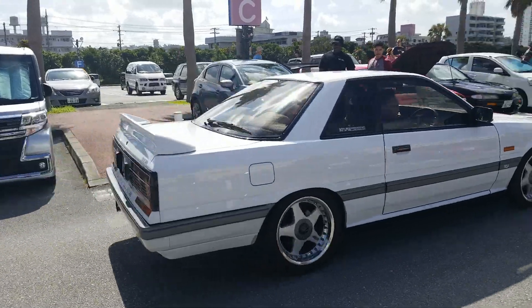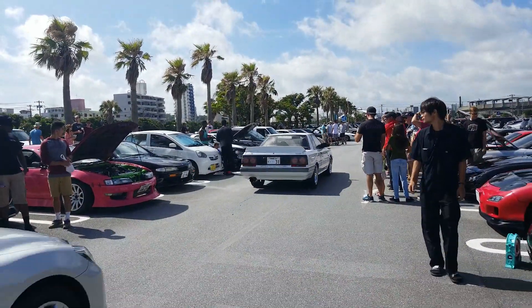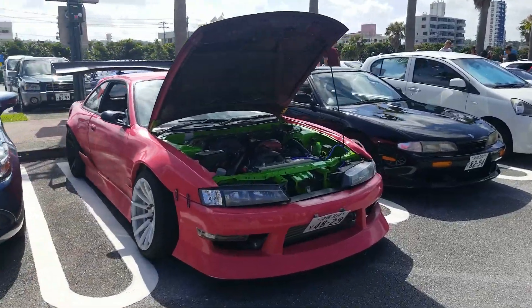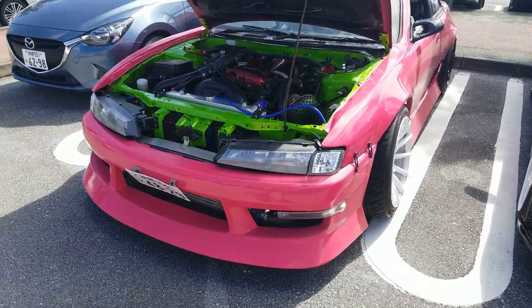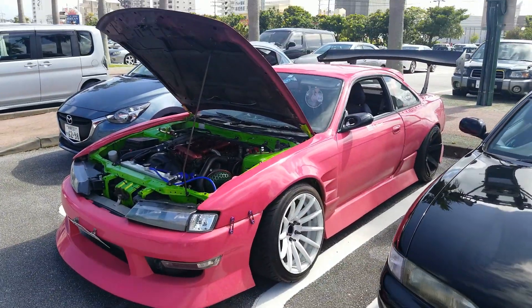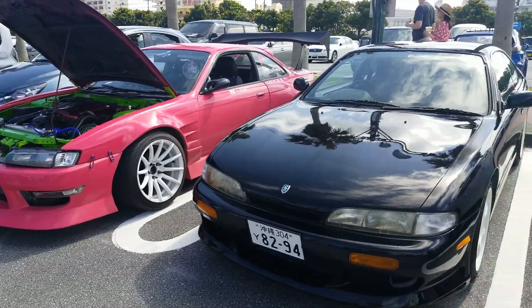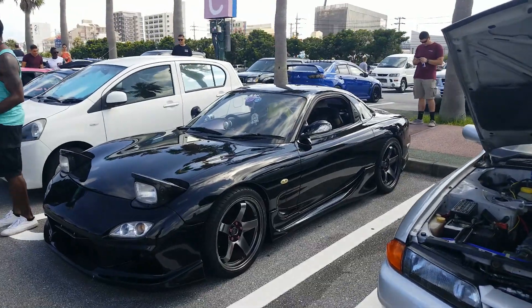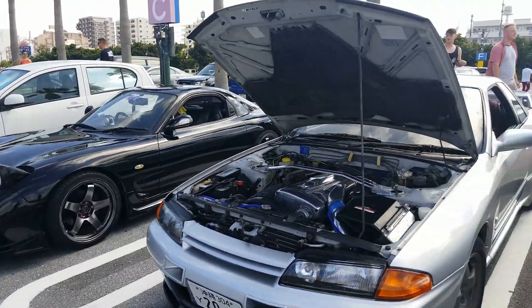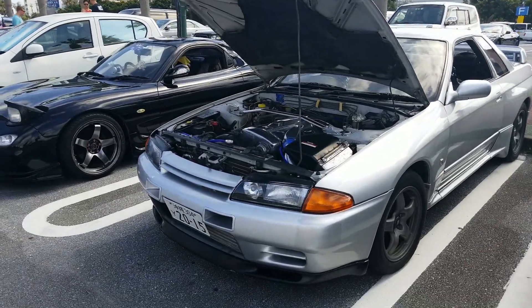R31 Skyline — that is cool. This thing is nuts. Look at that freaking wing. I would say it's safe to say that's a drift car. Another S14 Zinky. Super clean FD. So many GTRs here today. This R32 is really nice — like the polished valve cover. Really nice.